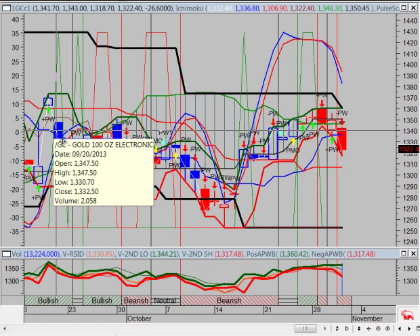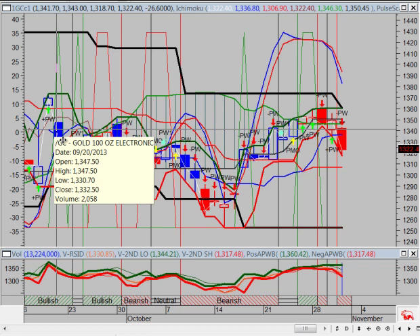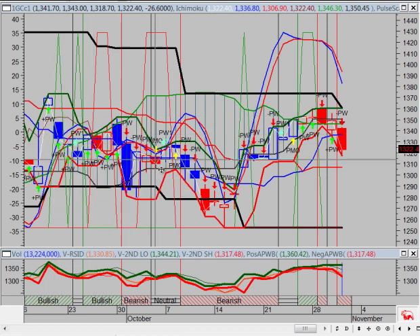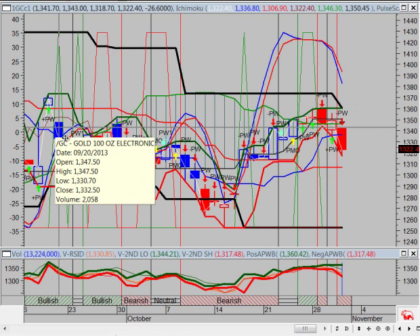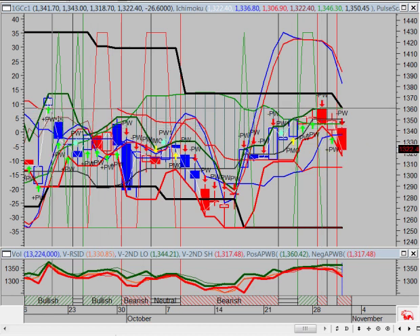Then from the 19th, on the 20th, we gapped down, opening at 1347 and closing at 1369, then opening at 1347. So one gap here, two gaps here. As you know, gaps are always filled. Technically speaking, we did fill that gap. You could also make the argument that this double top — this failed top — filled this last gap when we gapped down. So all this was here was a filling of this gap. It took a long time though — from the 20th to the 29th, a full month before we came up and filled this gap. And now we're heading back down again.